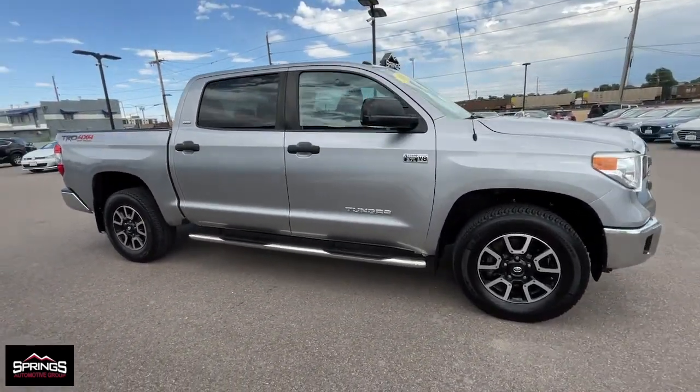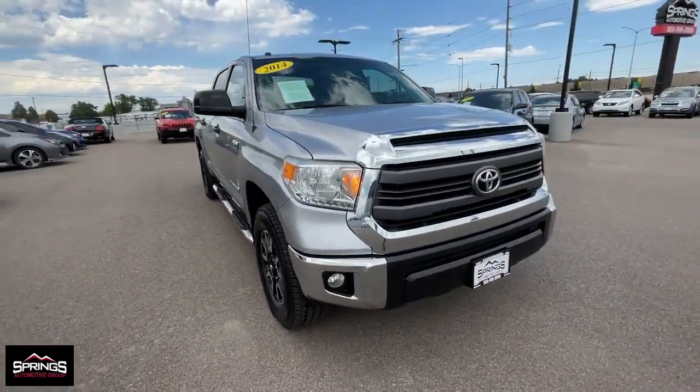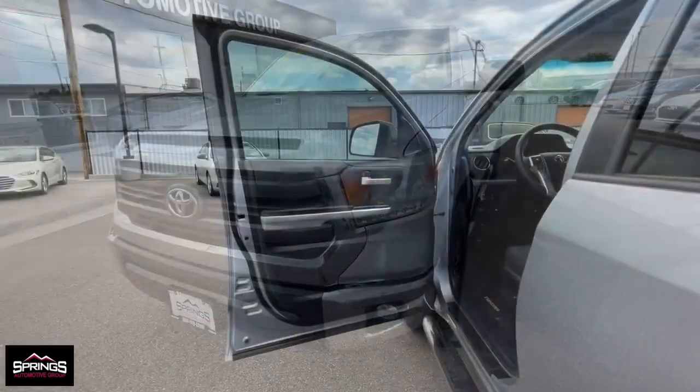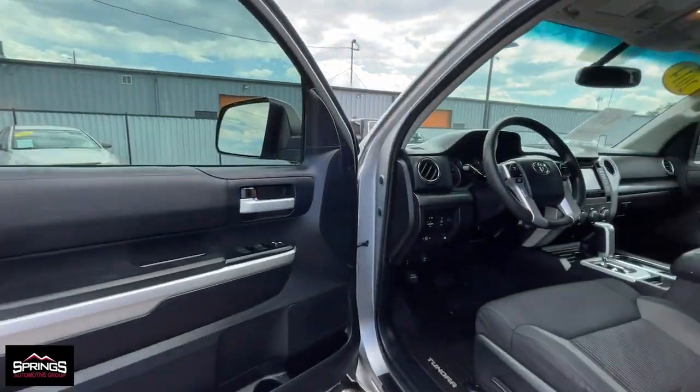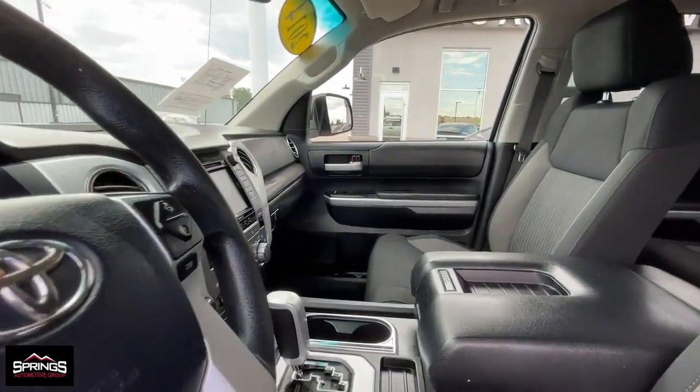The following are some of this vehicle's highlighted options: keyless entry, navigation system, satellite radio, heated mirrors, fog lamps, backup camera, steering wheel audio controls, alarm, electronic stability control, Bluetooth.